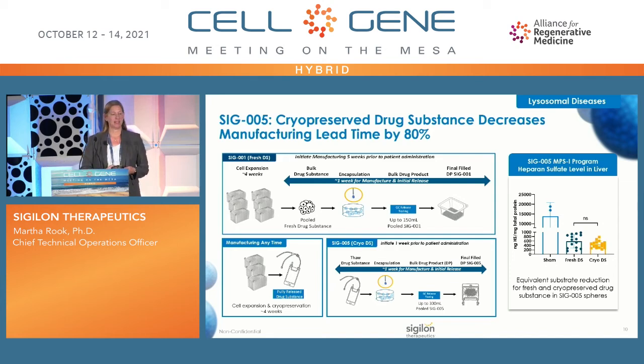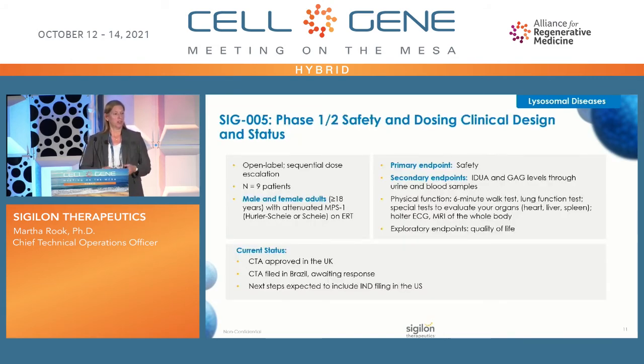A critical step was demonstrating comparability between the two processes. The inset shows sham-treated MPS1 mouse model mice with very high heparin sulfate in the liver, compared with fresh drug substance encapsulated into drug product versus cryopreserved drug substance encapsulated into drug product — we have equivalent reduction of the substrate level with no statistically significant difference between the two. This data supported moving into our SIG-005 Phase 1/2 safety and dosing clinical design. We received CTA approval in the UK from the MHRA, have filed the CTA in Brazil, and are planning to file our IND very soon.